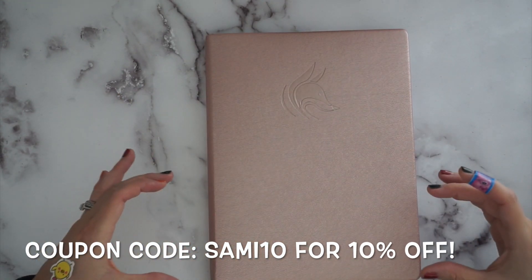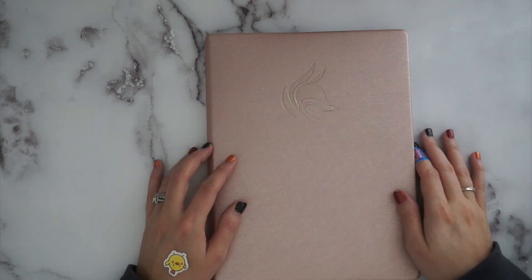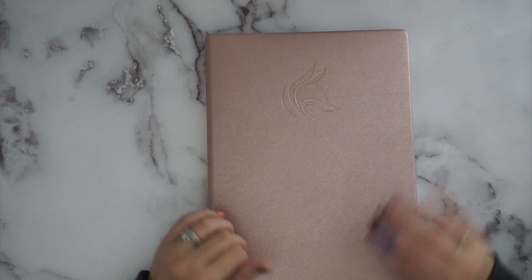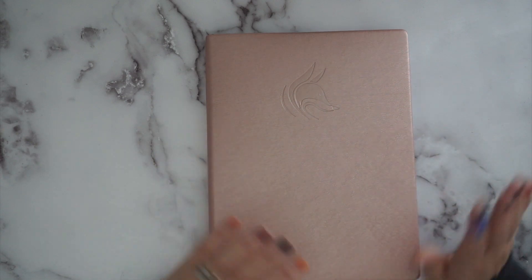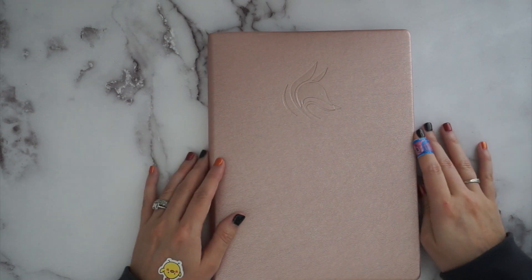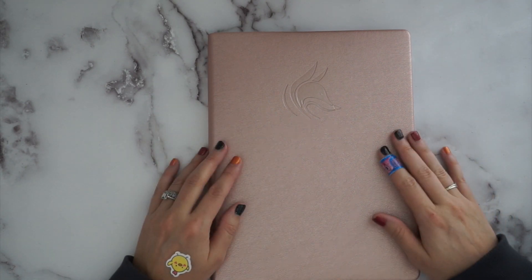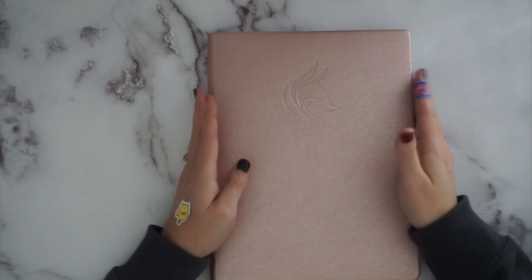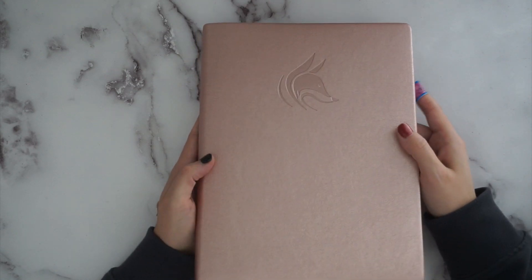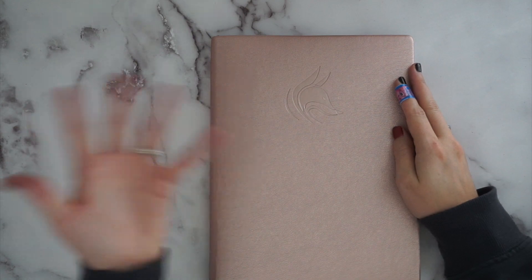I have a coupon code and affiliate link in the description box. Clever Fox has lots of different layouts — wellness planners, self-care planners, and even a medical planner. I hope you guys really liked this video. Give it a thumbs up and subscribe — it's planner launch season so I've got lots more planner videos coming. I will be using this in 2023 and will do an in-depth review after practical use. Happy planning, and I'll catch you next time!